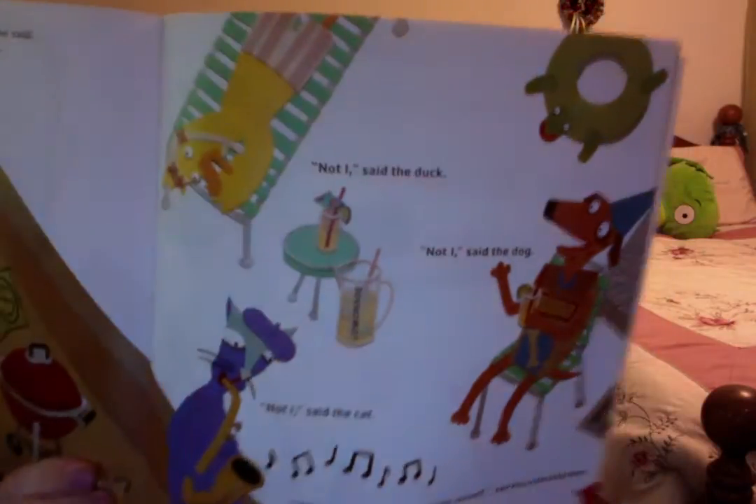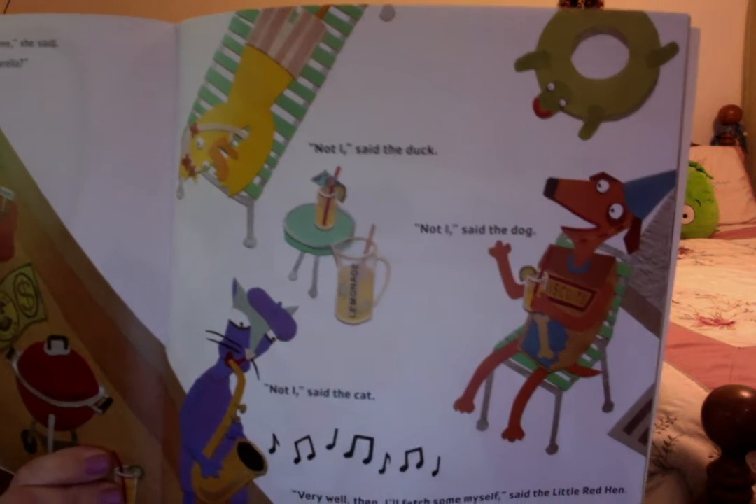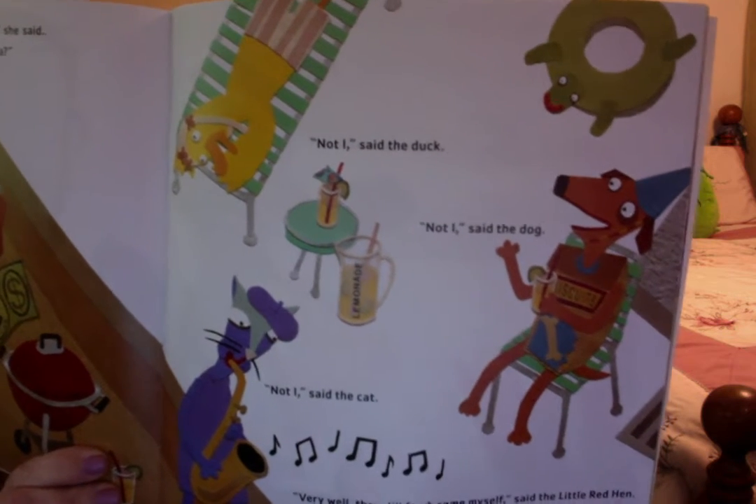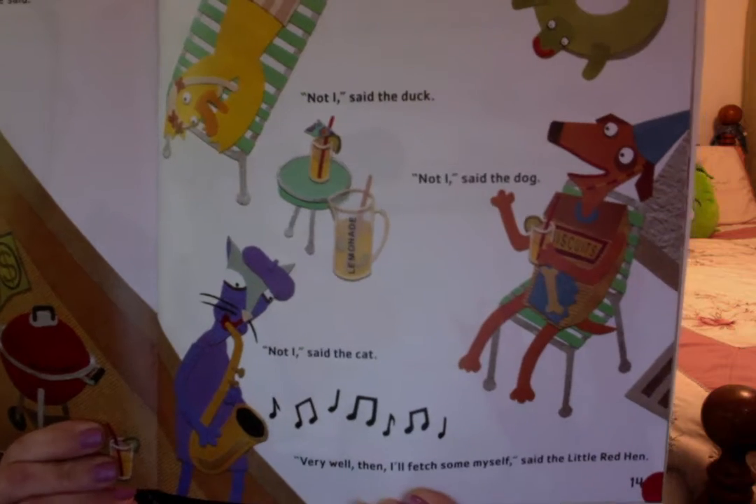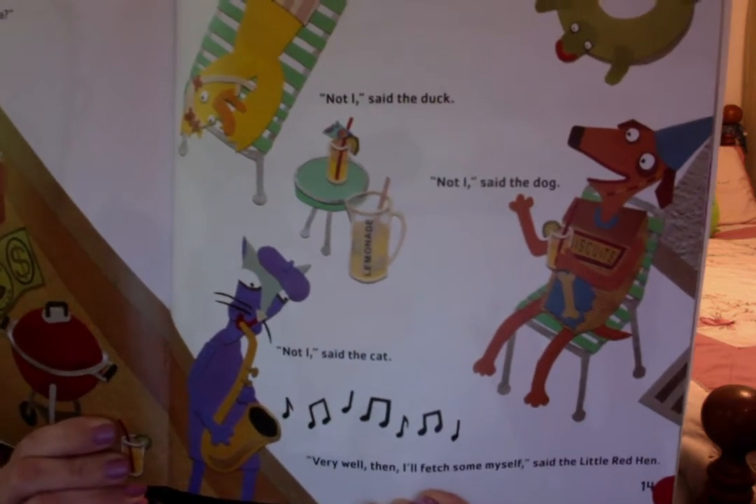So she stuck her head out the window. 'Excuse me,' she said. 'Who will go to the store and buy me some mozzarella?' Not I, said the duck. Not I, said the dog. Not I, said the cat. 'Oh, very well then, I'll fetch some myself,' said the Little Red Hen.